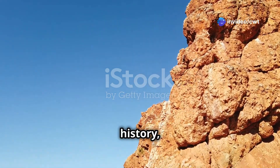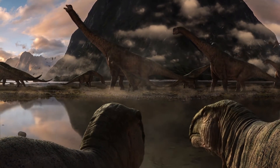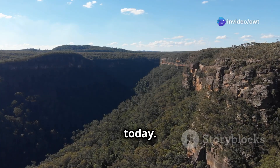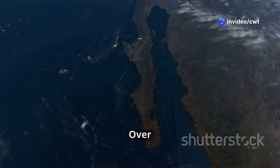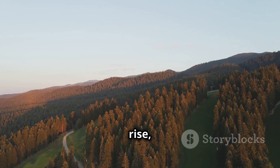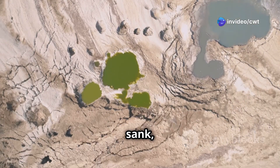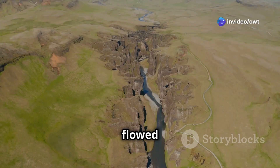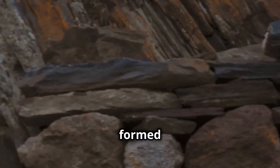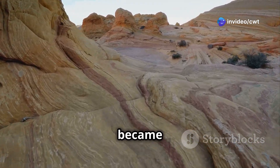Imagine a time long ago when dinosaurs roamed the earth and Australia was not the continent we know today — it was part of a much larger land mass. Over millions of years, this land mass shifted and changed. The eastern edge of what is now Australia began to rise, forming the Great Dividing Range. As the mountains rose, the land to the west slowly sank, creating a vast inland basin. Rivers flowed down from the newly formed highlands, carrying sand and sediment that gradually formed layers upon layers, like a giant geological sandwich. Over time, these layers of sediment became sandstone.